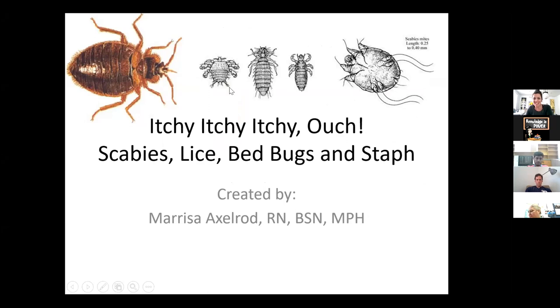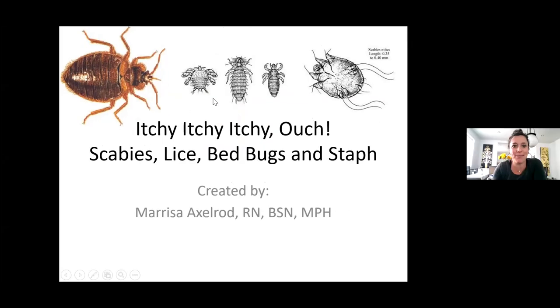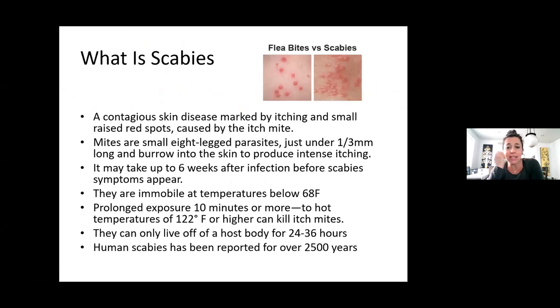So this is, like I said, Itchy, Itchy, Itchy, Ouch — scabies, lice, bedbugs, and staph. First, we're going to talk about what scabies is.